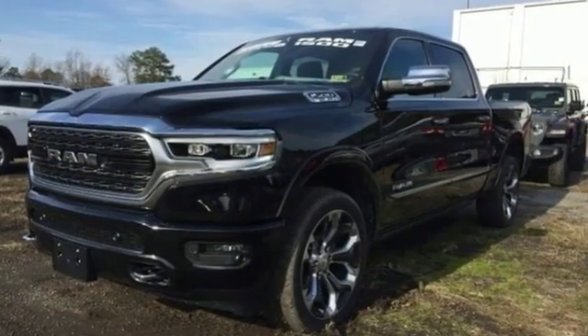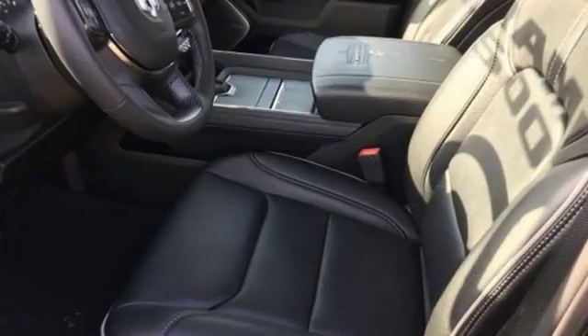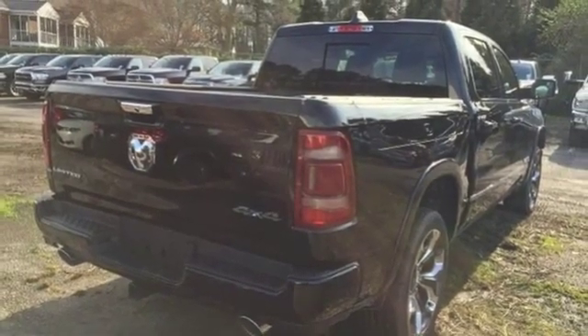Reputations aren't given — they're earned. At the end of our testing, the decision was unanimous. Hands down, the Ram ran away with this truck of the year award. Ram gets the job done. The time is now — see it for yourself today.